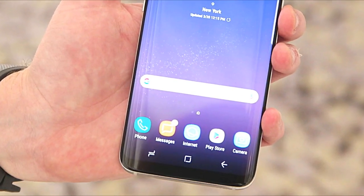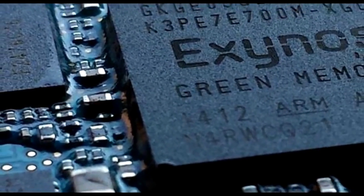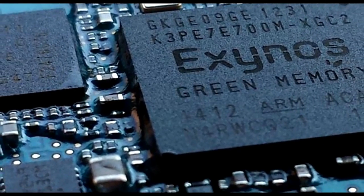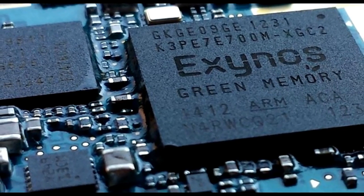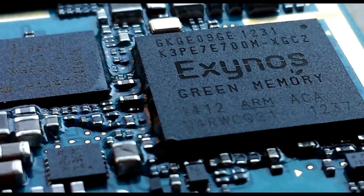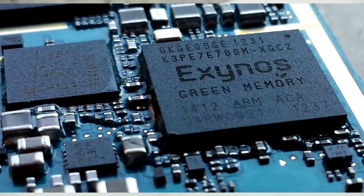The Exynos 9 Series 8895 is already in mass production, and Samsung expects the chip to be designed into smartphones, VR headsets, and also automotive infotainment systems. The new processor chipset is the first from Samsung to use a 10nm process technology that delivers up to 27% higher performance while consuming 40% less power compared to the earlier 14nm technology.